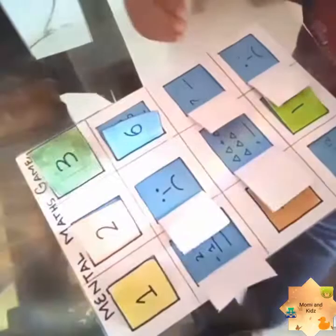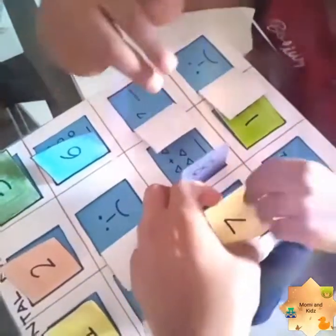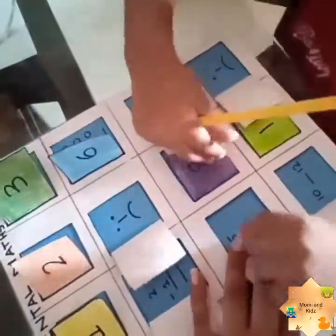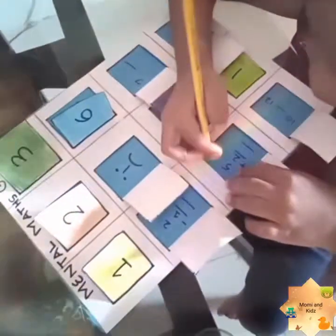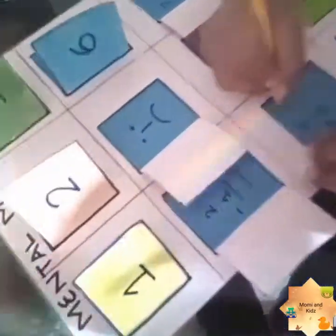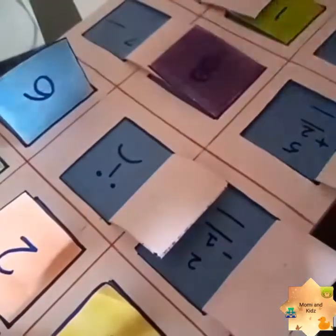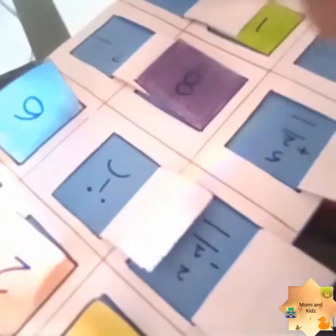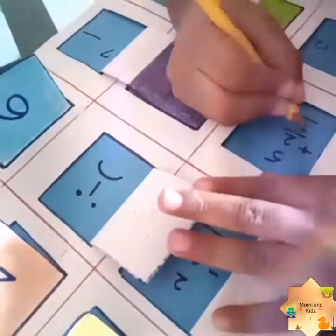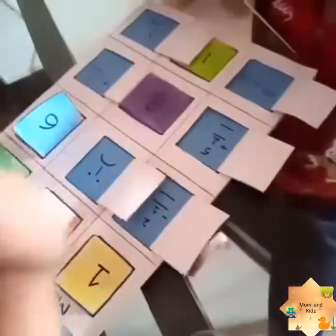Now choose another number. 7 — Rohan wants to select 7. Open number 7. What is this? 5 plus 2. Count: 1, 2, 3, 4, 5, 6, 7. Write down number 7. Very nice — it's the correct answer! Give me a high five.